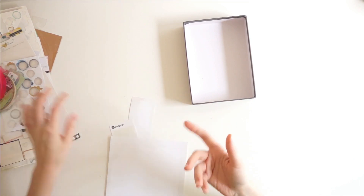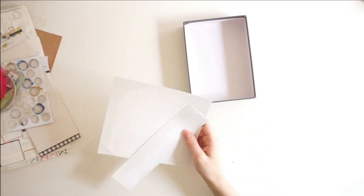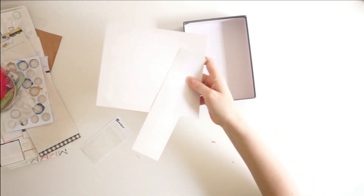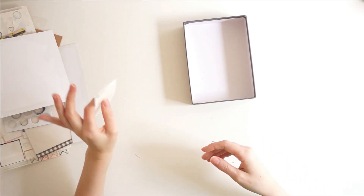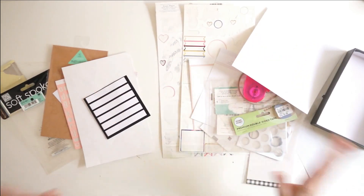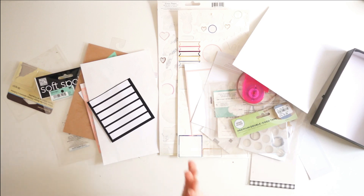For my Me and My Big Ideas big stickers, I showed you I had two left; I also used two of them up, so that was great. And I used up what was left of these label tabs. So now I can go ahead and throw all of this out — I used it all up and it's just the packaging that's left. I'm so excited!